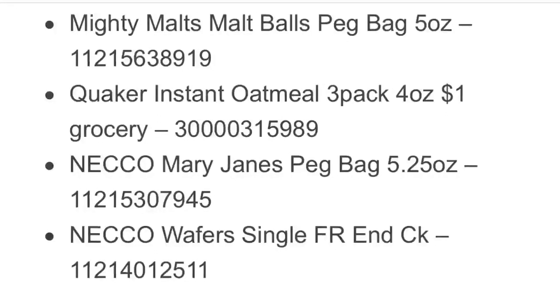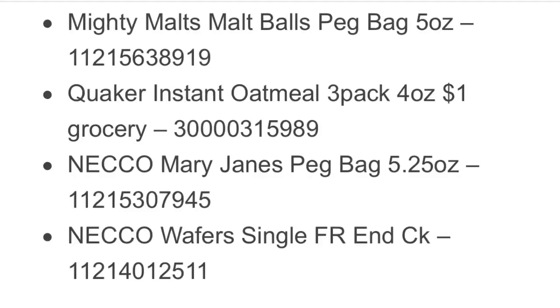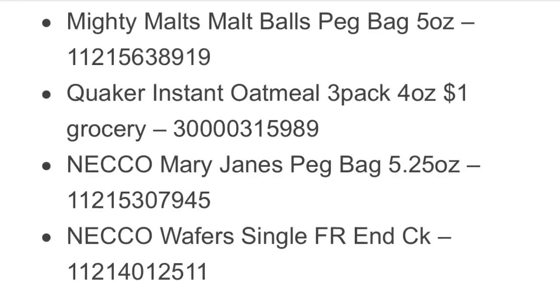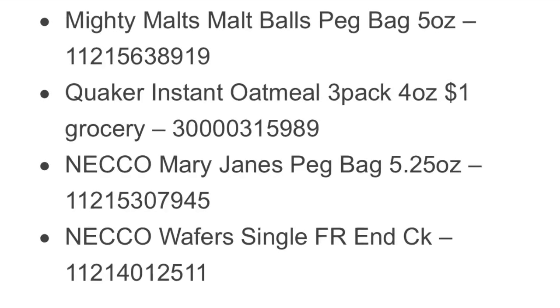I'm coming to you today with a short video about Dollar General penny items. If you are new to penny items or you don't know what it is, it's where you go in the store and find items that you can purchase for a penny. These are items that the cashiers and employees did not remove from the store floor, which gives us the right to purchase them.